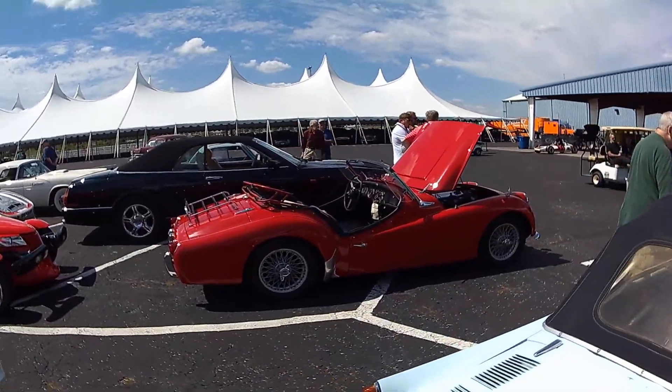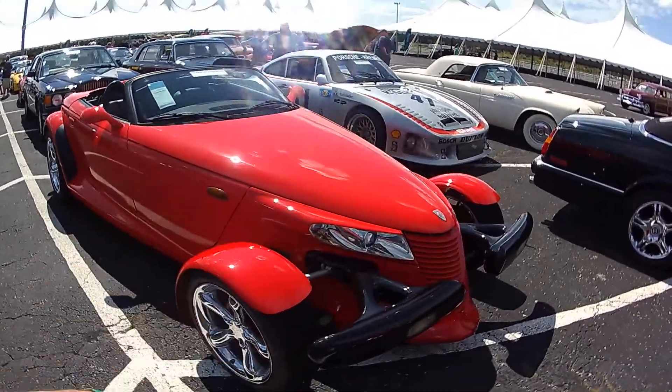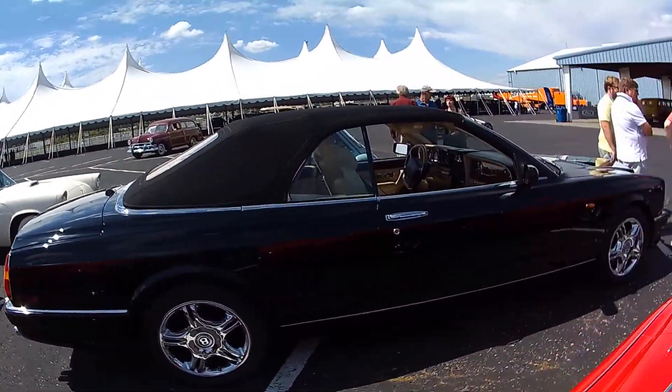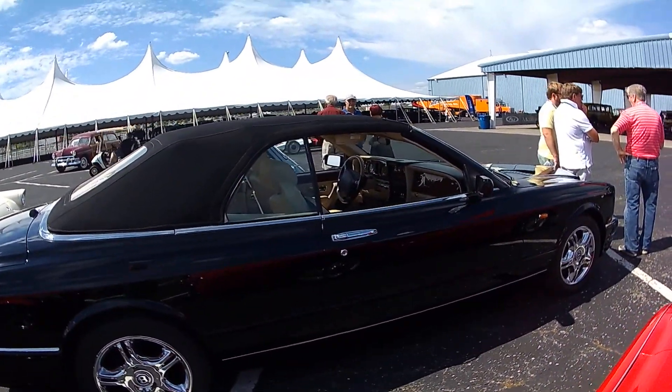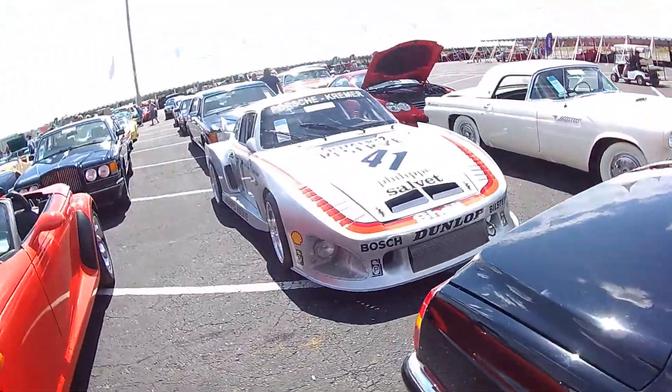I've been to the same shows that I was at the year before. I've seen one of these go by my house the other day. This is a Bentley — beautiful Bentley. Somebody's going to get a nice car today.